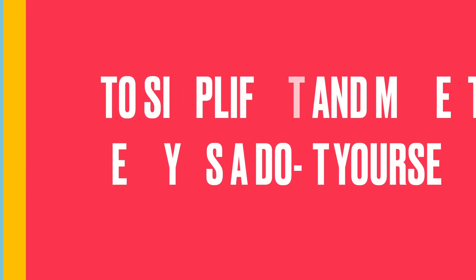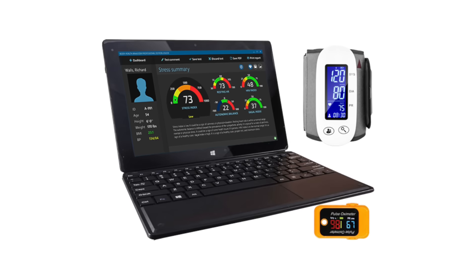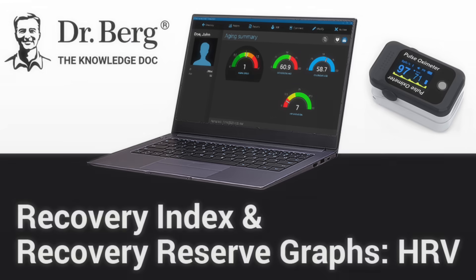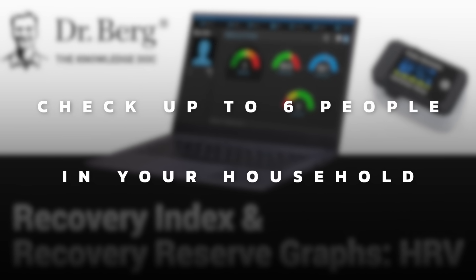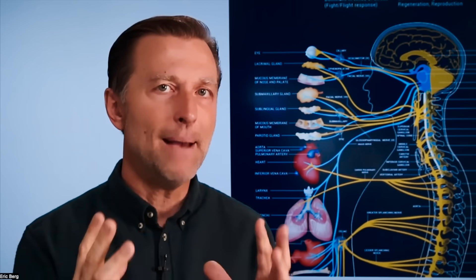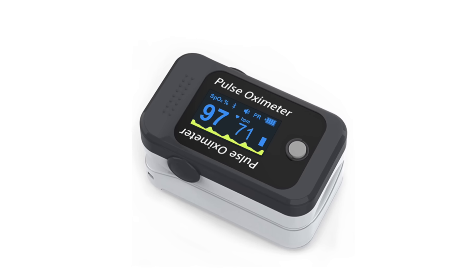I recently reached out to the company after probably 12 years of not using it, and they have come a very long way in refining this technology to simplify it and make it easy as a do-it-yourself. Now this device and software is available to anyone who wants it — I'll put the link below. The price is very reasonable, you can check up to six people in your household, there are no monthly fees, and you can pretty much have your own science lab. Because you really can't improve things if you can't measure them — if you can measure it, you have a feedback tool to see if what you're doing is working.